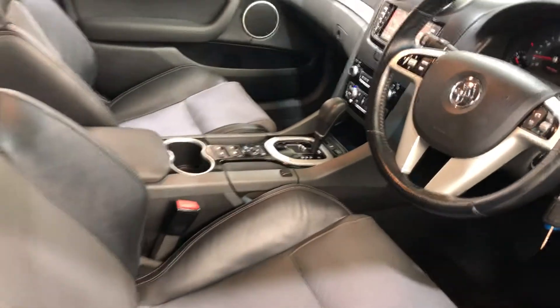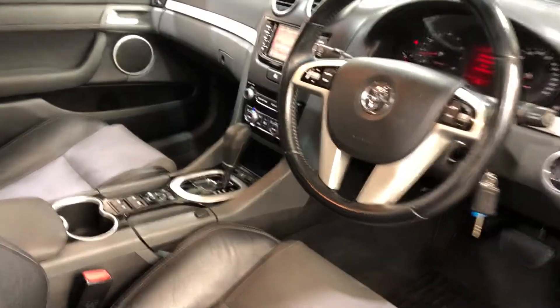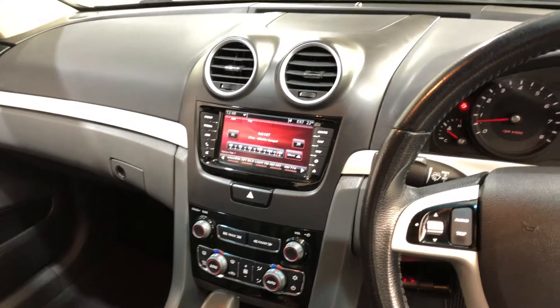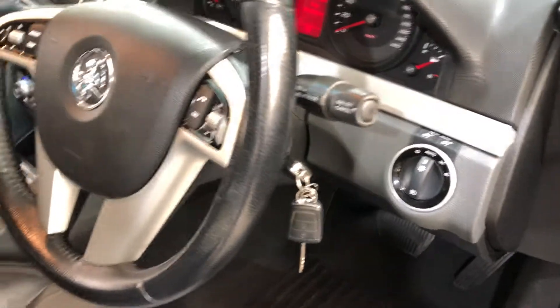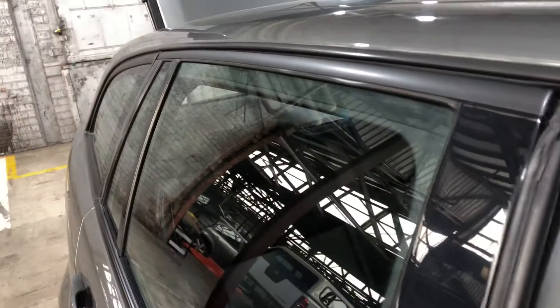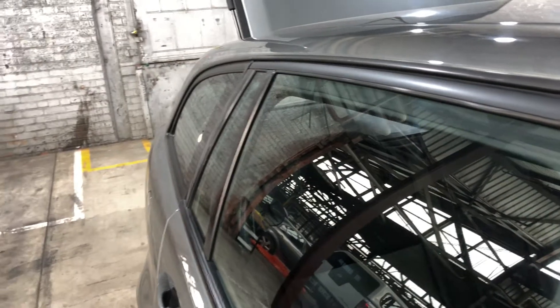This car comes with an automatic transmission, Bluetooth connectivity, and a reverse camera. The car has travelled 119,000 kilometres on the clock, and also comes with two sets of keys and a full set of books. It has also been fitted with an aftermarket exhaust system so you can hear that V8 roar.